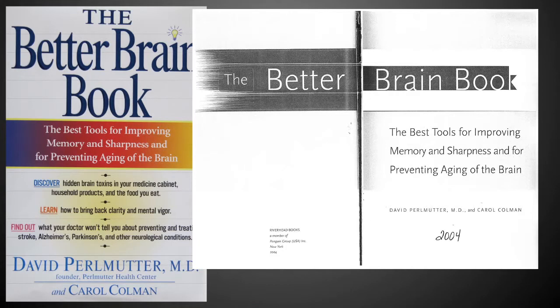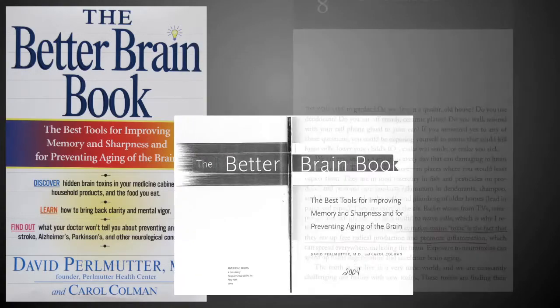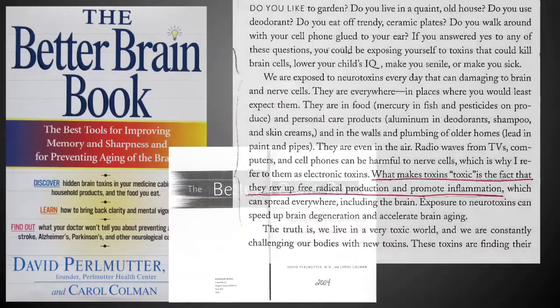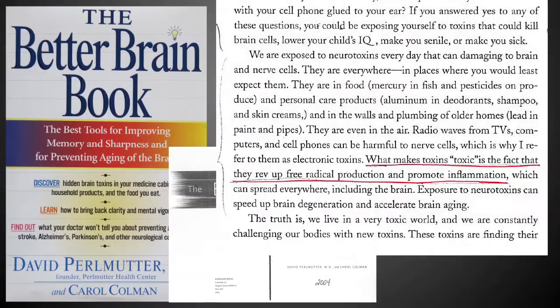In his book The Better Brain Book, which came out in 2004, Dr. Perlmutter defines what makes a toxin toxic. In Chapter 8 of this book, what makes toxins toxic — you can see what I scored in red — is the fact that they rev up free radical production and promote inflammation. The point is: if we live in an environment that has lots of toxins, we get lots of free radicals. The more toxic the environment, the more free radicals we get, and the more critical it is that we neutralize them before they do damage to cellular physiology.